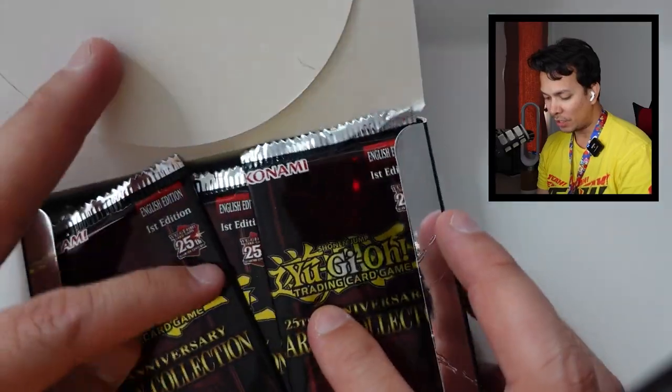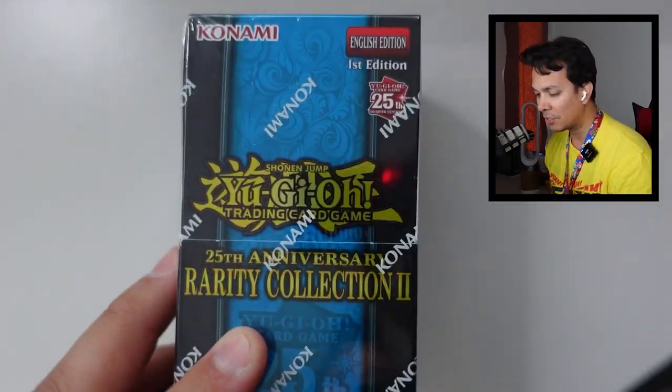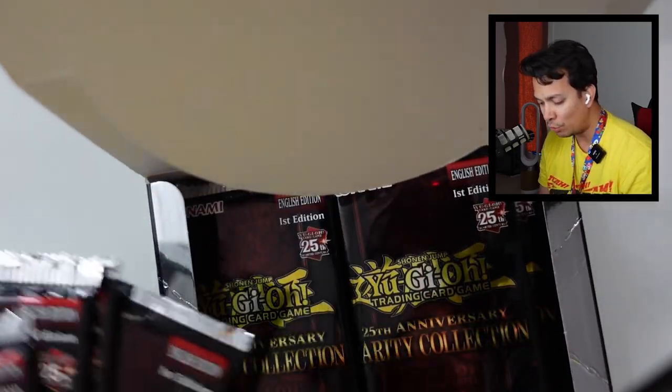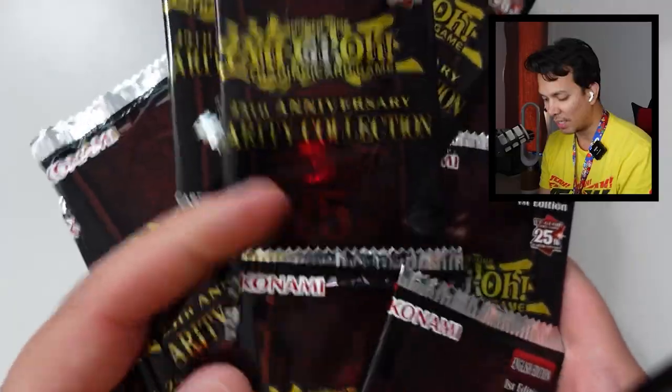Now obviously this set is 24 packs, and this one is 18 packs. But with the versus, I'm only going to do eight packs to eight packs. Normally I'll do 10, but I kind of want to save the 10-per-10 for a future rematch versus. So let me go ahead and shuffle this to get a randomized eight.